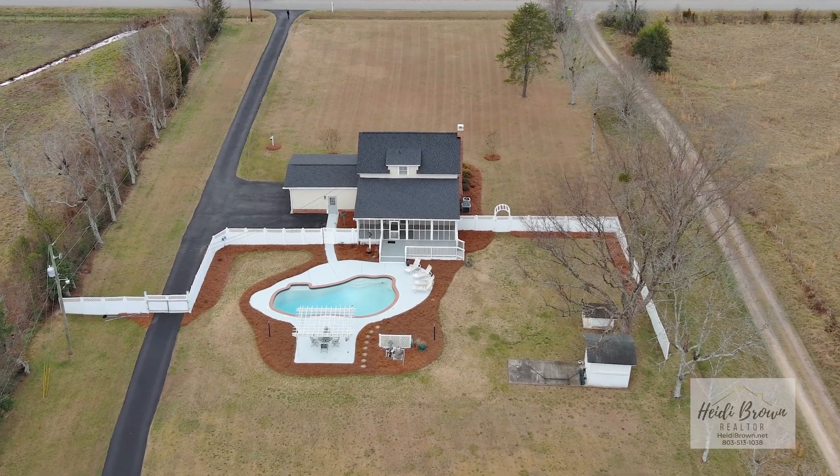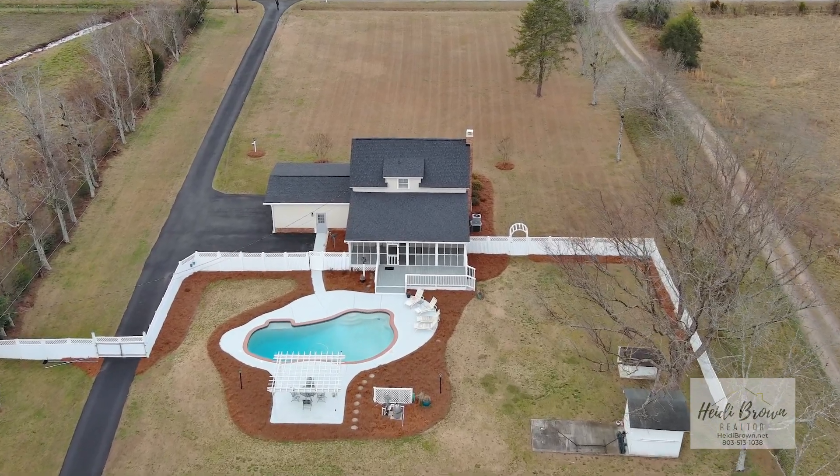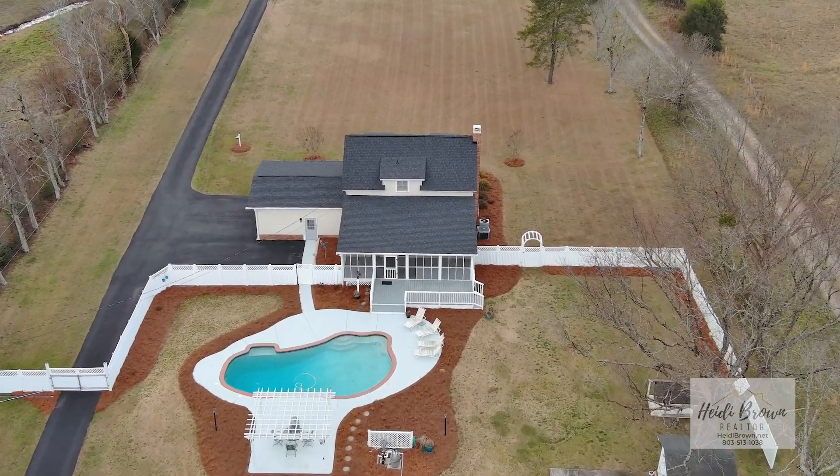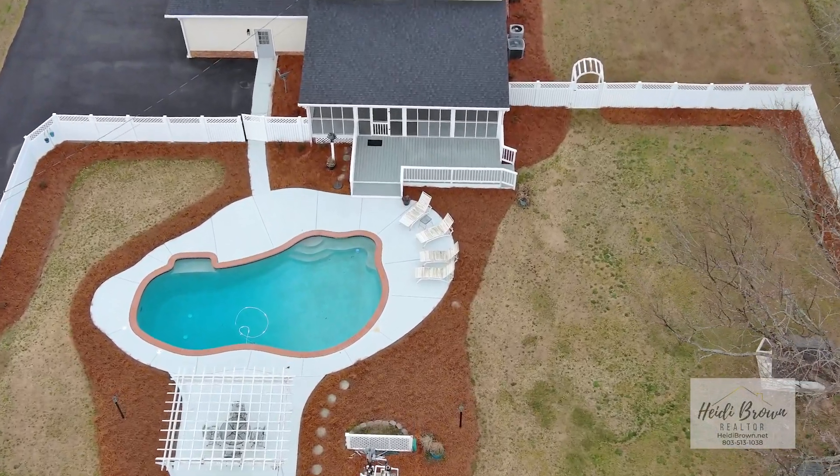There are multiple sheds on the property with a separate meter for electricity — a great place for a workshop or to store hay, livestock, chickens, and horses are welcome. There also used to be a dog run on the property that would be perfect for dogs or chickens, and there is another septic tank on the property.